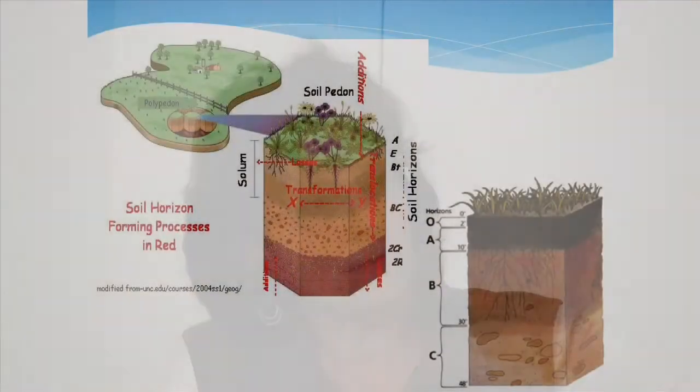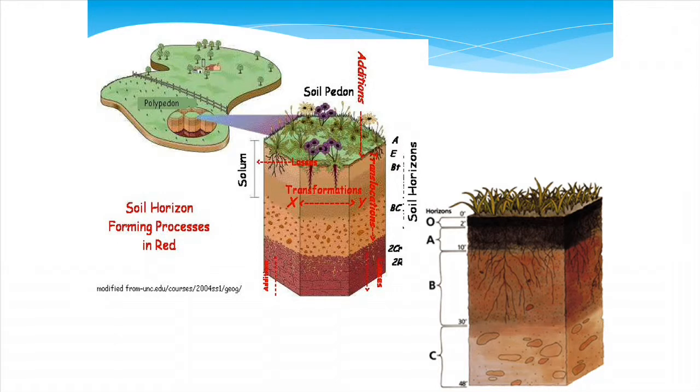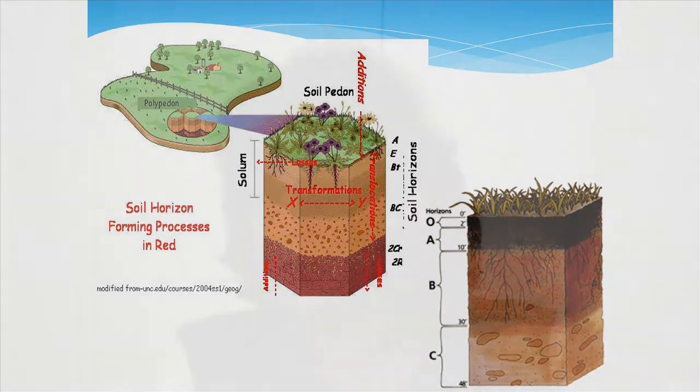A more developed profile has a layer of organic matter called the O horizon, the A horizon or topsoil, the B horizon or subsoil, and the C horizon or bedrock. Most plant roots grow in the A horizon because that's where the best moisture and aeration are. As you get down into the B horizon there may be toxic chemicals, more compaction, less organic matter, different nutrition, and the pH could even be different at those deeper depths.